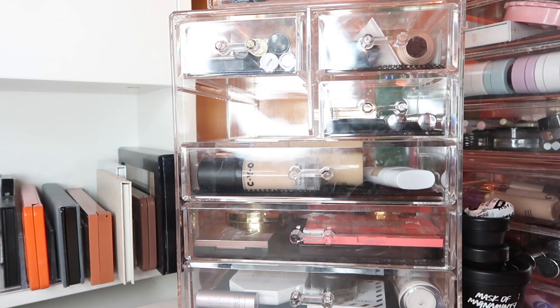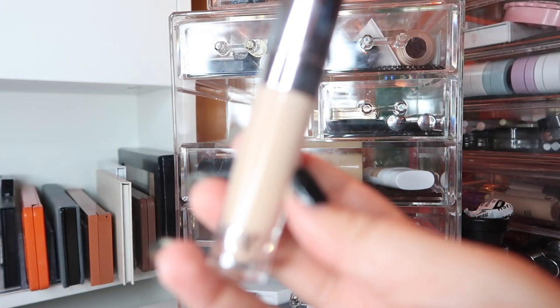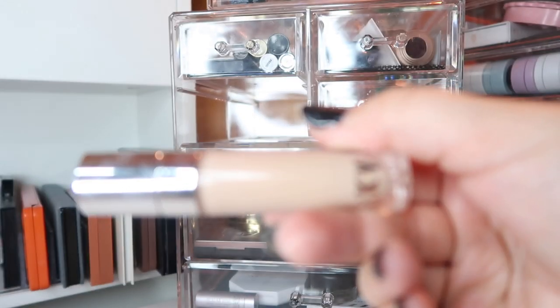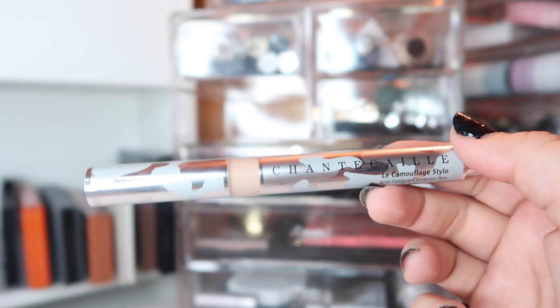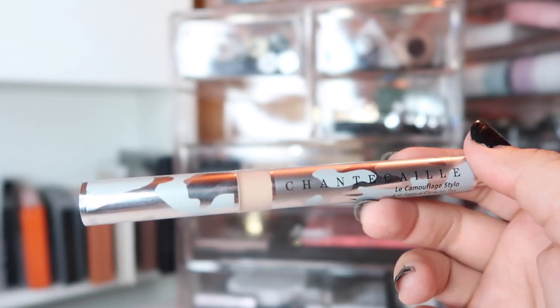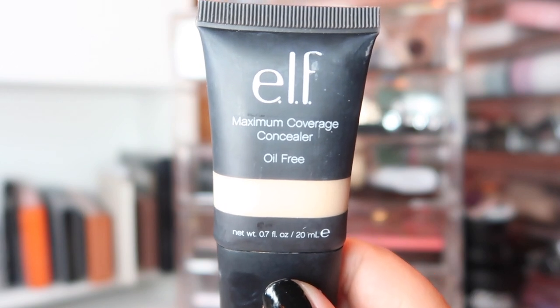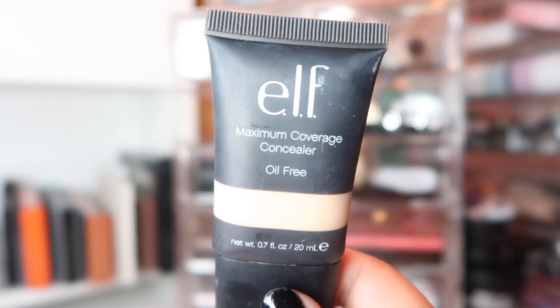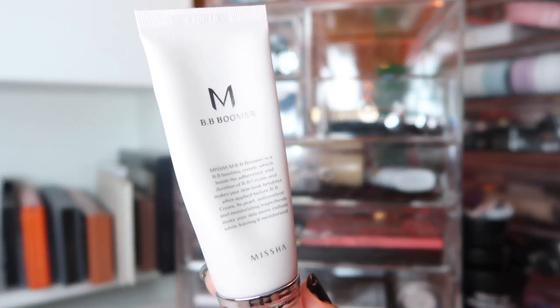The drawer right up here is my concealer drawer — I have three. First, I'm pulling back out the Kylie Concealer in shade Ivory: surprisingly good, full coverage, lasts well throughout the day, works well with different powders. Next I'm keeping the Shantakai Camouflage Stylo Anti-Fatigue Corrector Pen — a dewy, light-coverage concealer I like to use under my eyes for a more natural look. The last concealer is the ELF Maximum Coverage Concealer; I have some breakouts around my mouth right now and I want to see how it works for spot concealing.